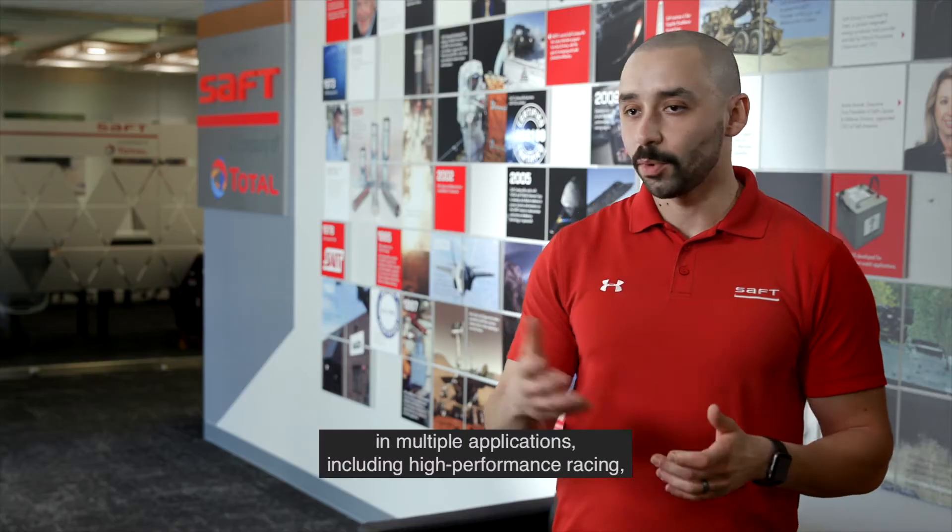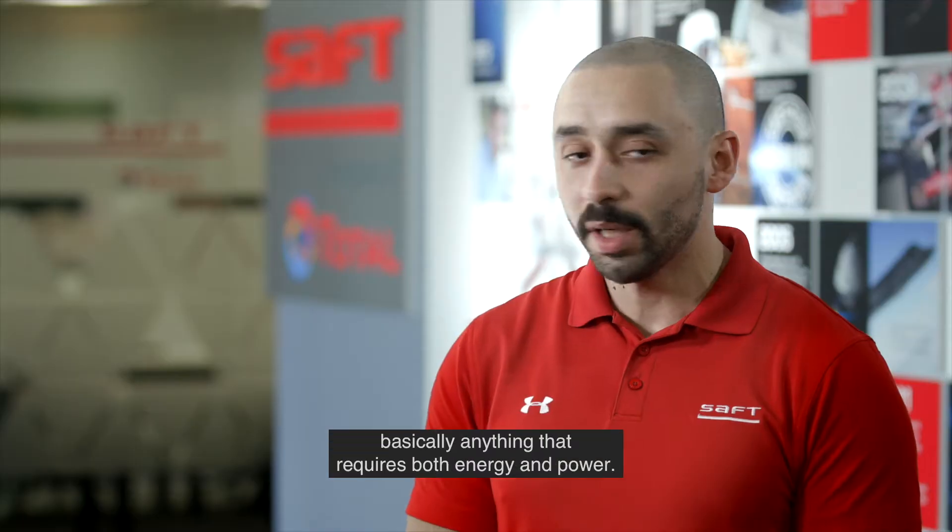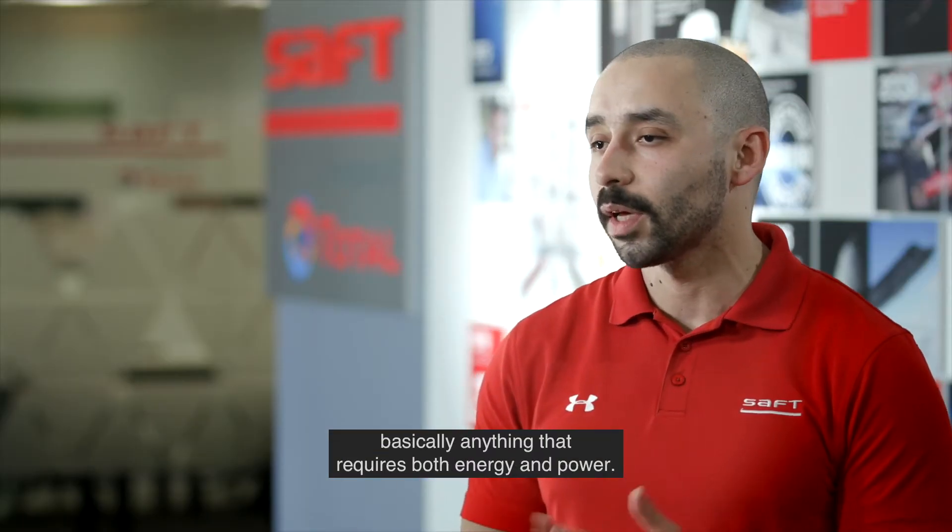The new line will meet the needs of customers in multiple applications including high performance racing, defense, mine neutralizers, and basically anything that requires both energy and power.